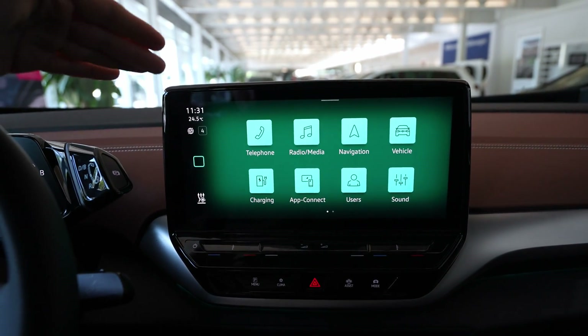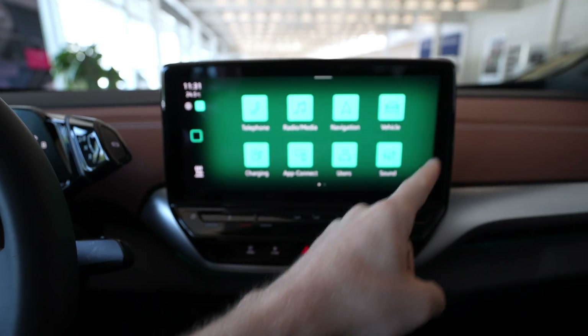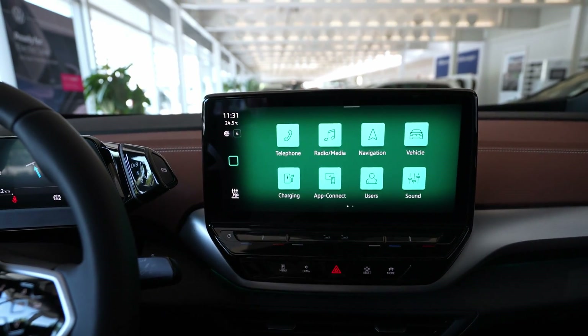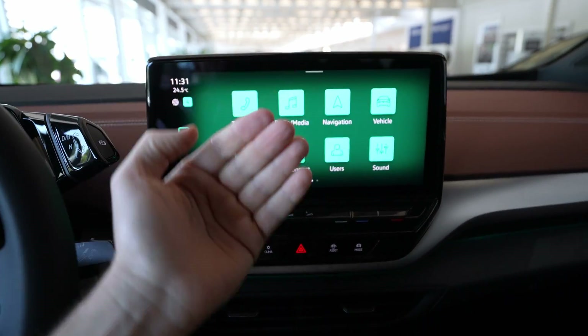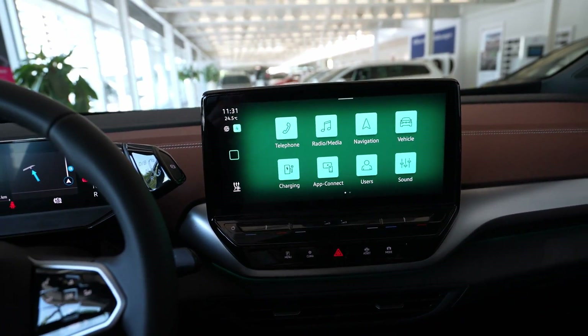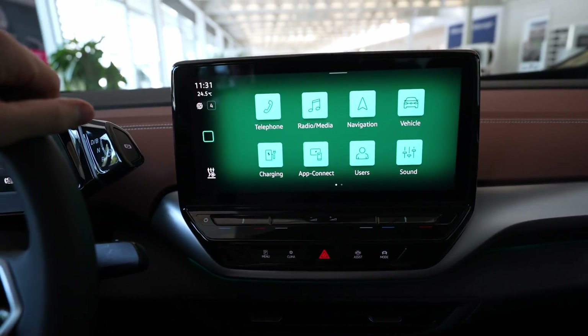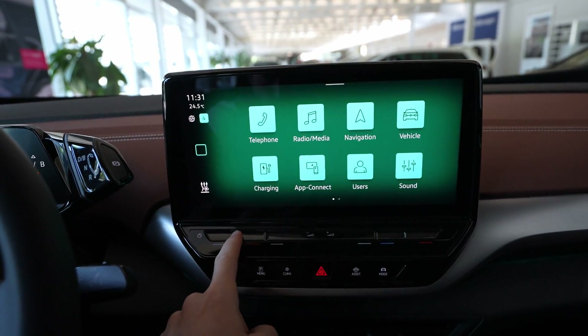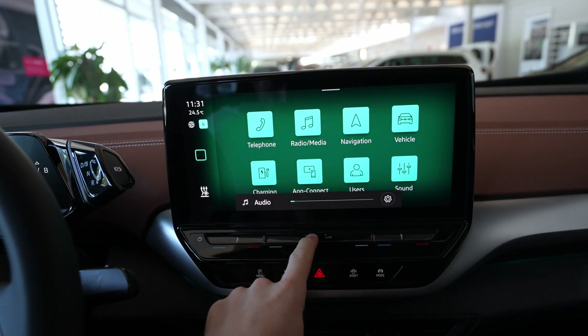The most important thing is the multimedia system here in the ID5. We have this big screen — 12 inches I think it is — it's really really big and you have great visibility from the driver's point of view. I also like that it's tilted toward the driver so you have good visibility and can reach the buttons easily.